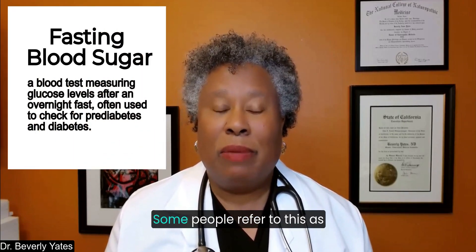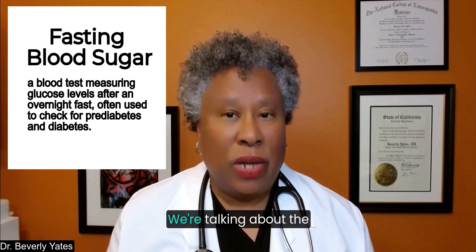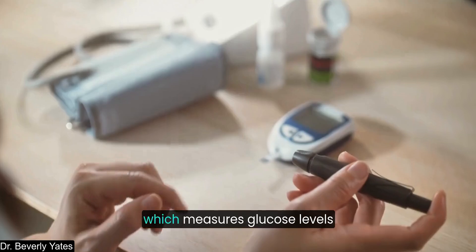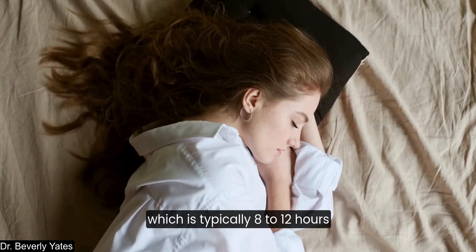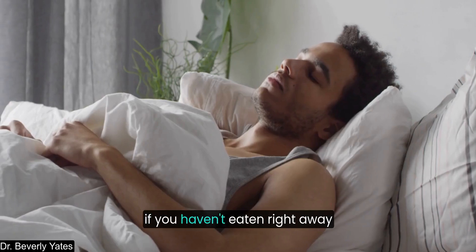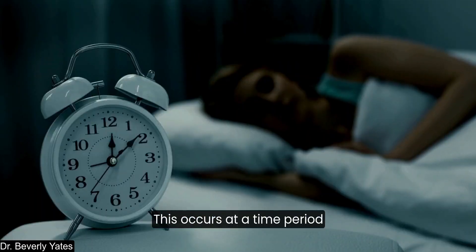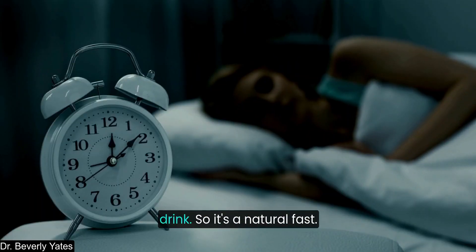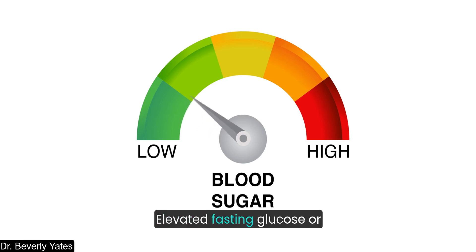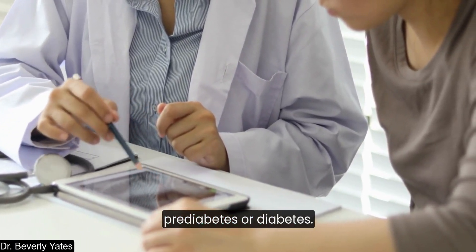Next up: fasting blood sugar, also referred to as morning sugars or fasting morning blood sugar — same as fasting glucose. Fasting blood sugar is a key marker of metabolic health, measuring glucose levels after an overnight fast of typically 8 to 12 hours while you're asleep. It's quite a nice time window since you're not eating or drinking, so it's a natural fast. Elevated fasting glucose can indicate insulin resistance, prediabetes, or diabetes.